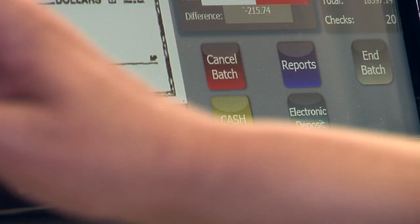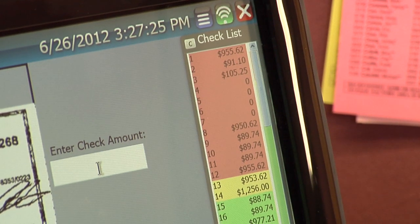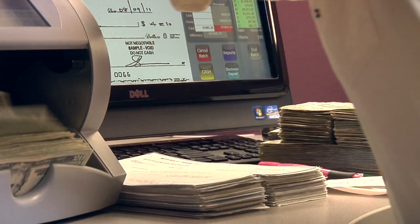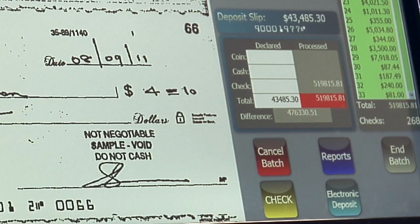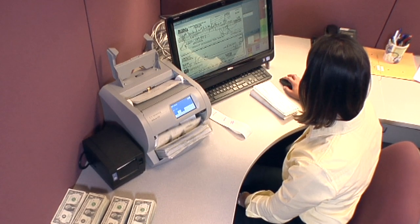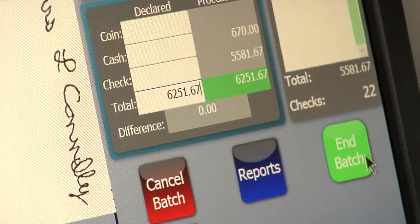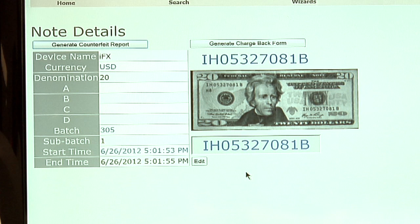When the JetScan IFX is paired with the Deposit Balancing Manager, true deposit processing efficiencies are realized. The software guides users through each step of the deposit process, ensuring deposit accuracy and high quality check images that can ultimately be transmitted electronically to your financial institution for credit. The serial number and an image of each bill can also be captured, paving the way for organizations to receive provisional credit on currency.